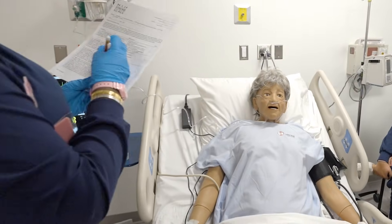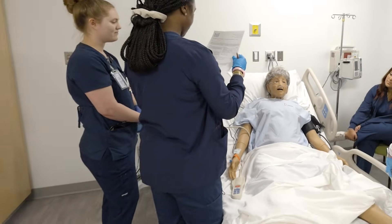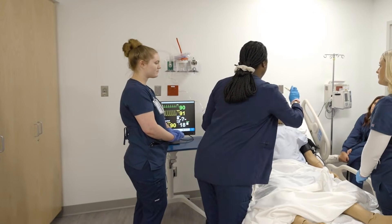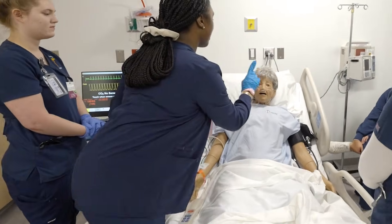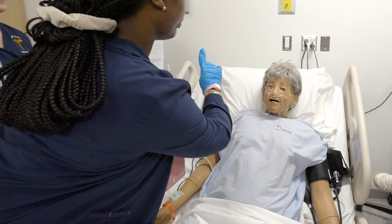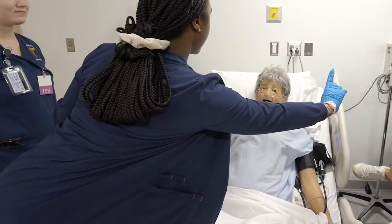Is she gonna be okay? As they observe neurological changes, the team starts to suspect something serious. Are you able to see? Look at my nose. Are you able to see my hand on this side? Are you able to see my hand on this side? No.